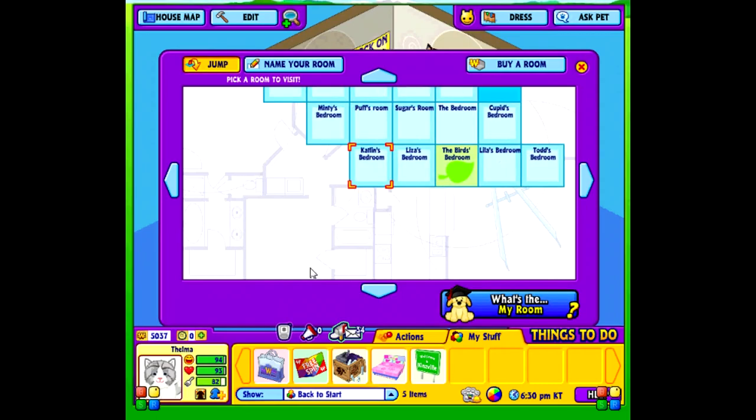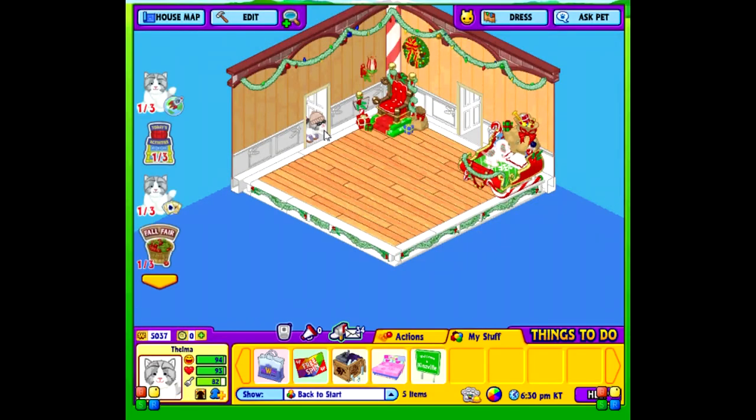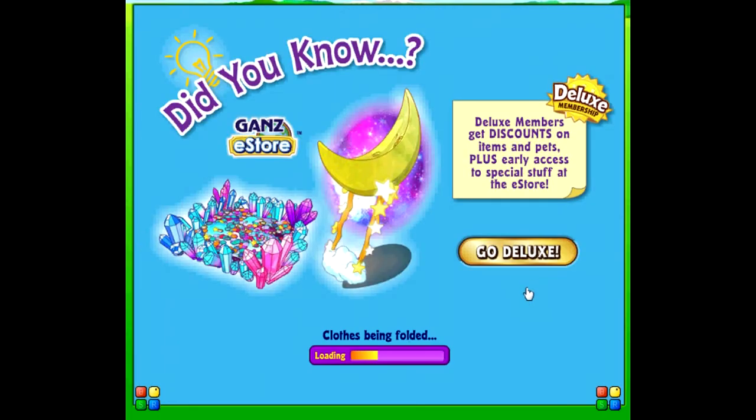This is my Peppermint Pop's bedroom — it's got a Christmasy theme because Peppermint Pop is Christmas. I won or bought this chair somewhere — it was like a Christmas special thing. I have this Christmas light wreath and decorations, all of everything. Moving on to the next room.